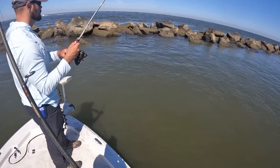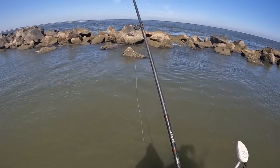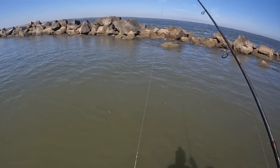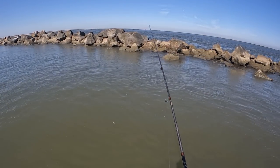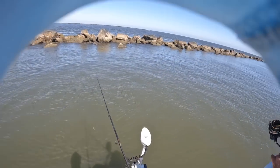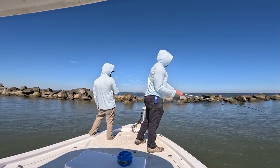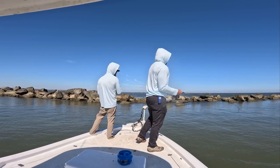Got a nice one. There's one jumping right there — tailing! Got a tailing sheephead right here, you guys. There they are. That's him right there. Got the world's largest Blenny — got to sell that Blenny!